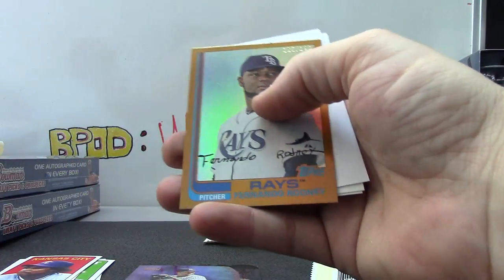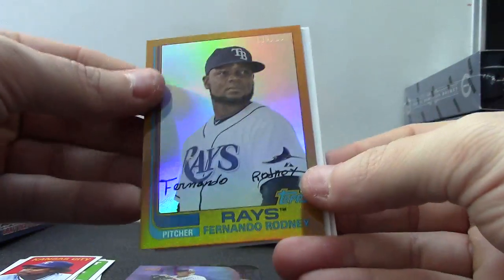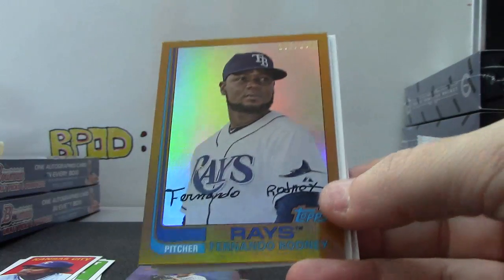Got a redemption. I think the redemption can be the rock star. Numbered to 199.